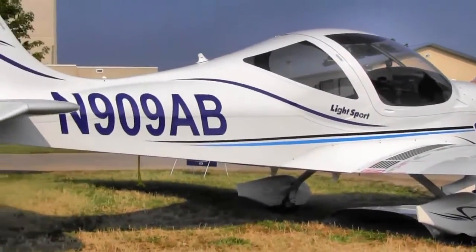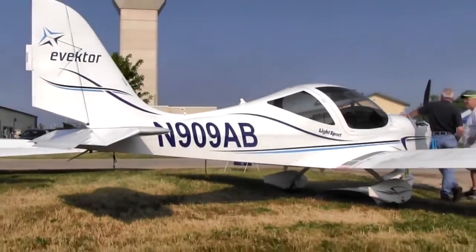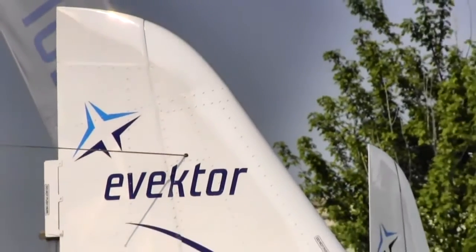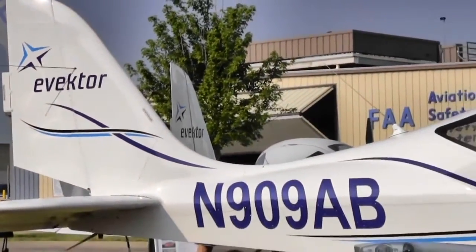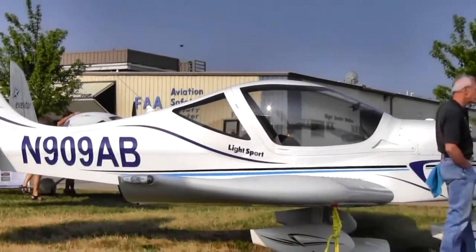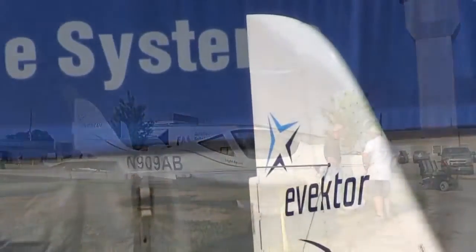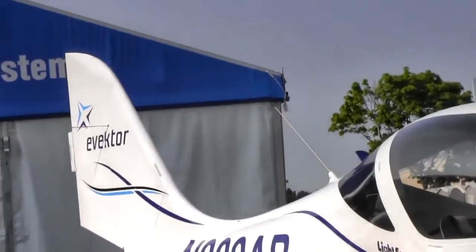At Sebring just a couple of months ago, they took some orders — two very exciting airplanes. One was with the IS engine. The other airplane sold was an IFR version, which uses a certified engine. The Rotax doesn't quite have a certified fuel injection engine yet, as certification means a lot of extra paperwork and will take a little more time.